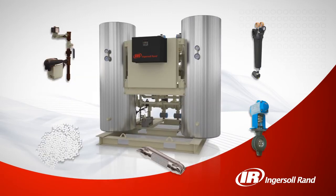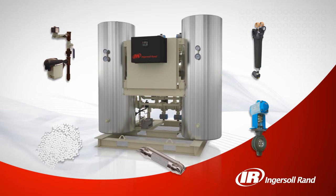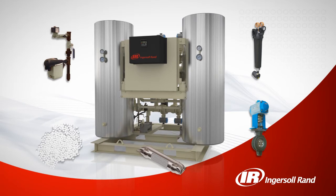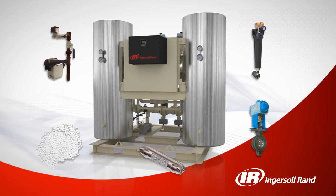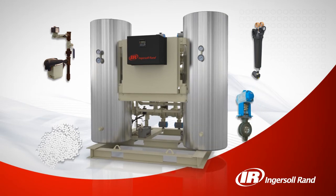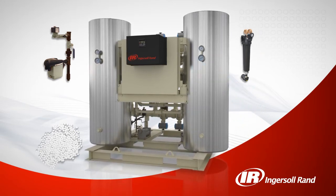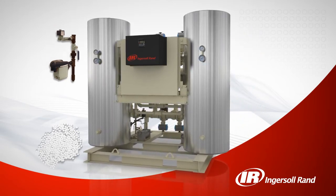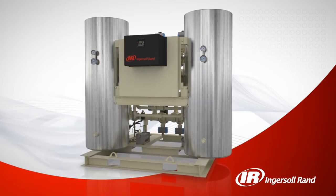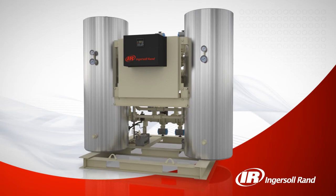All Ingersoll Rand products feature high quality components and are manufactured to exacting standards. The heat of compression dryer is no exception. It features patented stainless steel heat exchangers, high performance switching valves, particulate after filters, no lost drains with auto bypass, and long lasting high quality desiccant to help you achieve years of reliable performance.